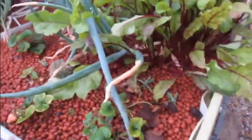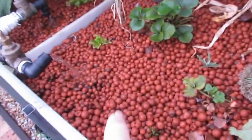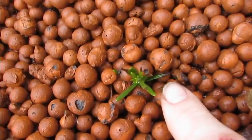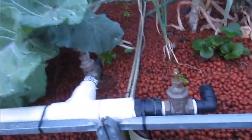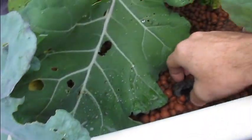The lavender cuttings that we put in here went really well — all three have taken. One of the rosemary's has rotted out, so it's looking pretty pitiful. This one's got a few little brown spots on it, but these two here look like they've taken — so thanks for that idea, Sean. There's more lettuce that I've just popped in there too.